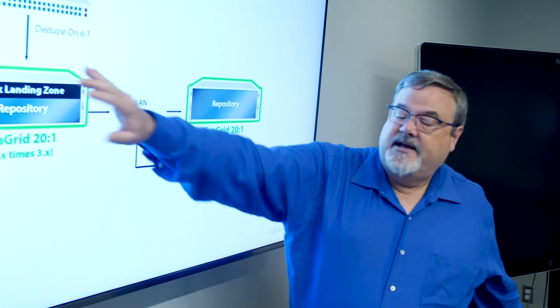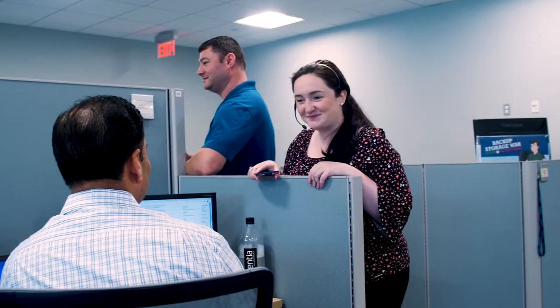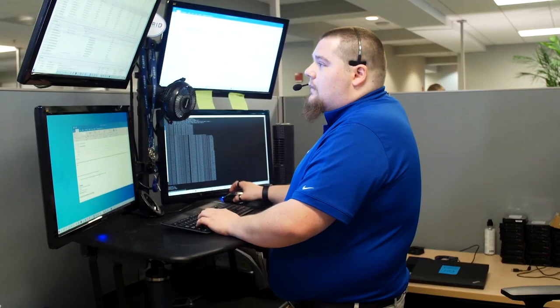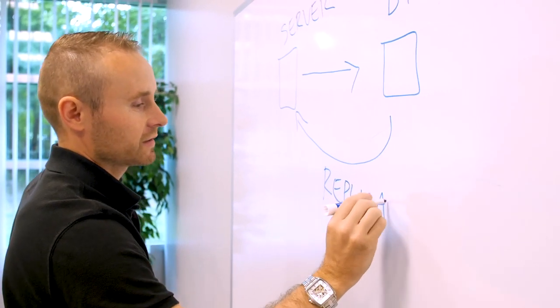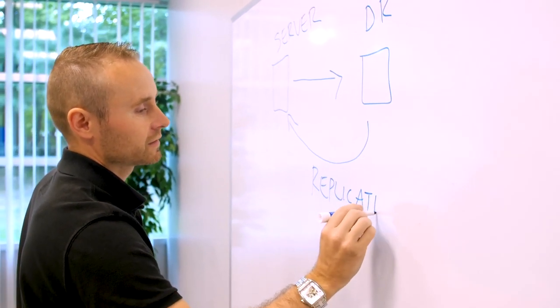ExaGrid believes in taking care of its customers. We have assembled a team of data backup experts who share a passion for backup, technology innovation, and customer service. This combination of excellence in technology and outstanding customer service has led to an extraordinary track record. A level two senior support engineer is assigned to work with each organization for the best possible customer experience.